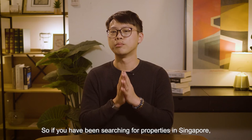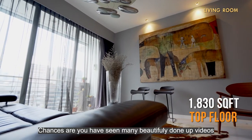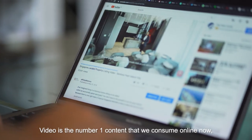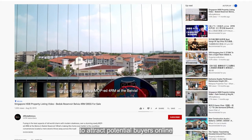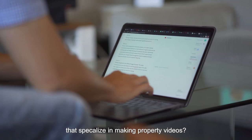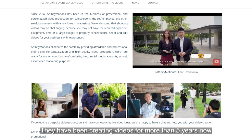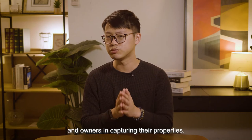Last but not least, number four: video tour. If you have been searching for properties in Singapore, chances are you have seen many beautifully done videos with property agents marketing the unit. Video is the number one content that we consume online now, so it makes sense to create video tours to attract potential buyers through social media platforms and sponsored ads. There are companies that specialize in making property videos, and one we highly recommend is Affinity Motions. They have been creating videos for more than five years and have helped thousands of property agents and owners in capturing their properties.